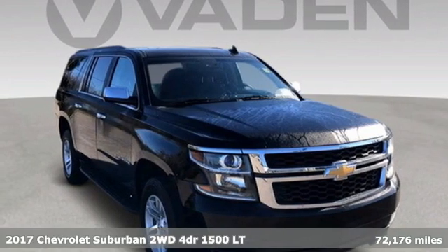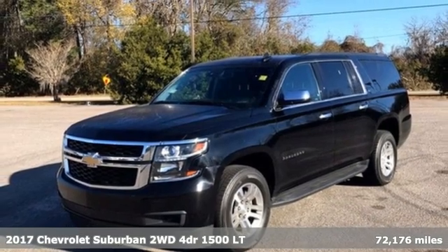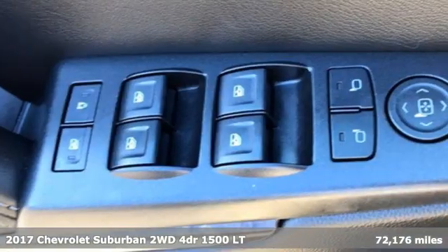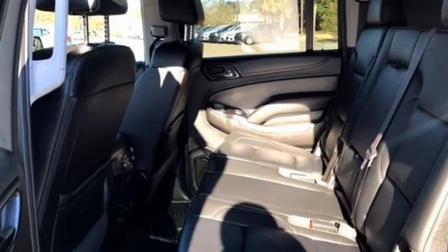Here's a 2017 Chevrolet Suburban. The Chevrolet Suburban is the American original with no equal. The spacious interior offers a place for everything and everybody, any way you fold it.